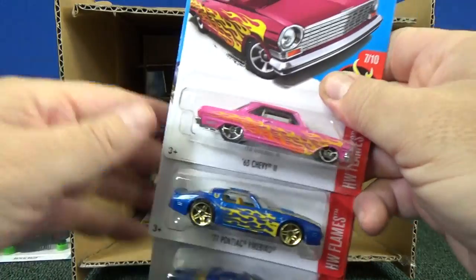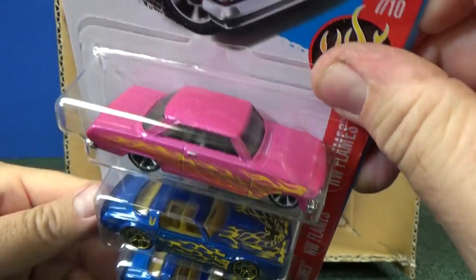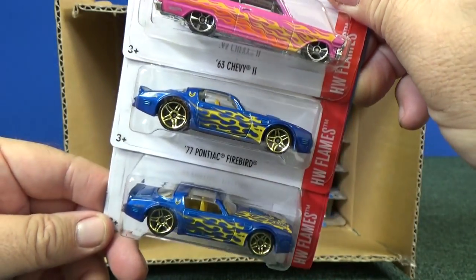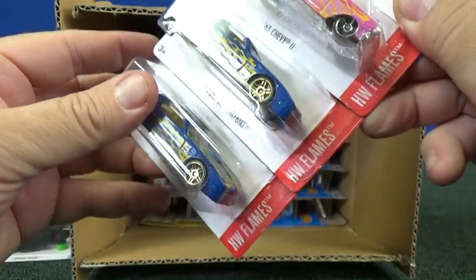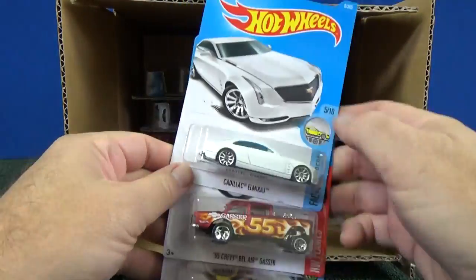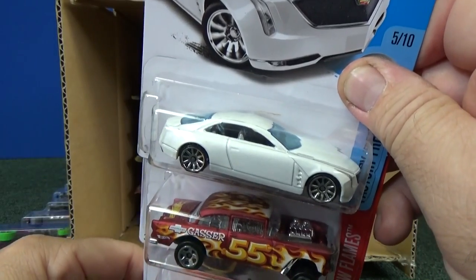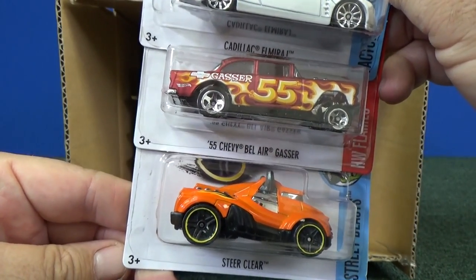Happy hunting — I hope I get some more too. 63 Chevy 2 — I like this, nice color. And here's a couple of the 77 Pontiac Firebird from the HW Flame series. Cadillac El Mirage. 55 Chevy Bel Air Gasser.